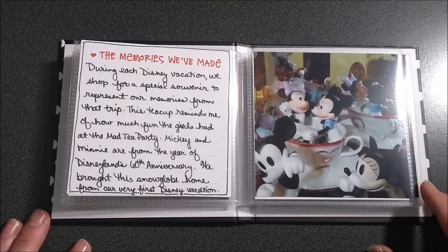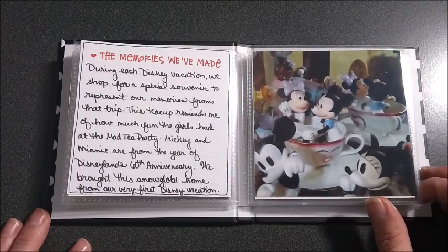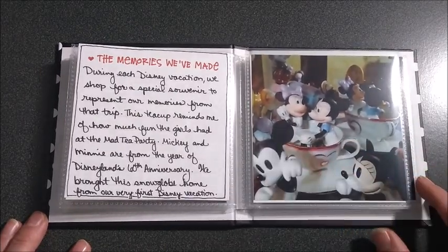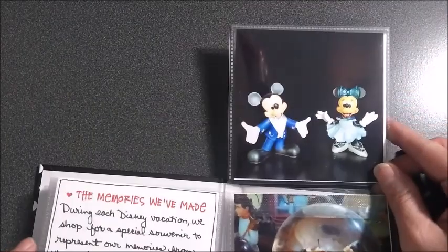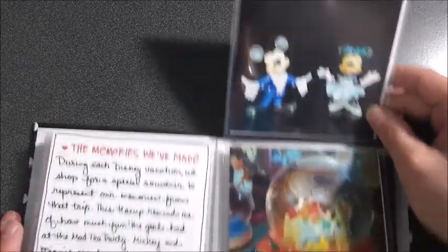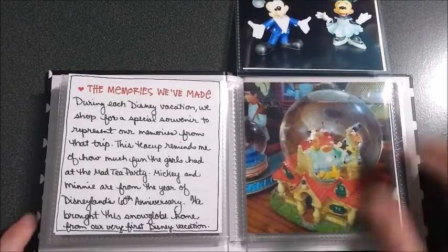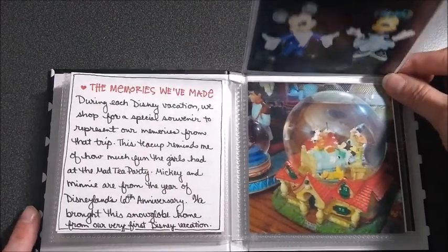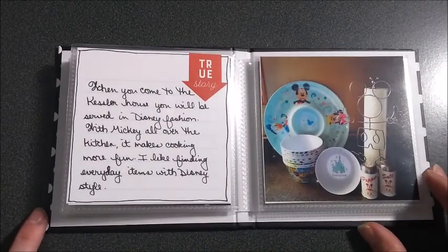Every time we go to Disney, we pick out something that is a memory of that specific vacation. This teacup spoke to me because that was the year the kids really liked the teacup ride. And then these are from the 60th anniversary of Disneyland we went to a couple years ago. This was the very first thing we brought home from Disney — I remember carrying that on the plane and keeping it with me, and I even had to take it out of the box at security.